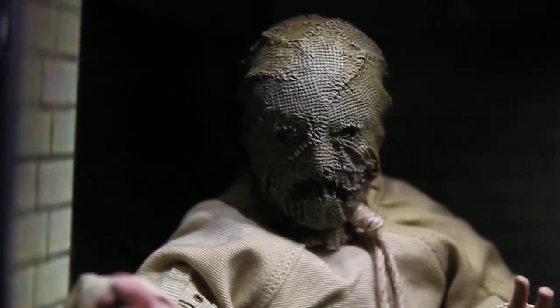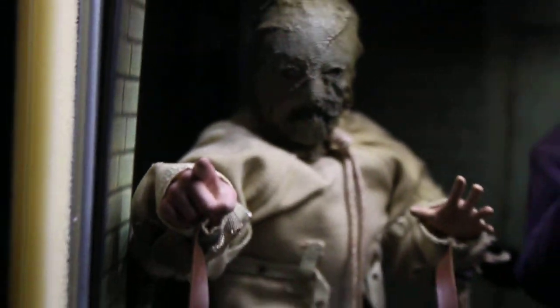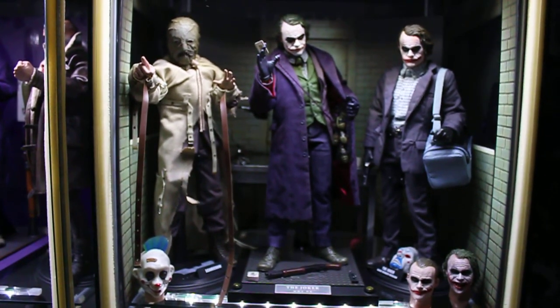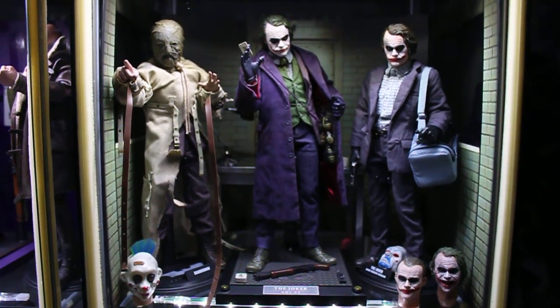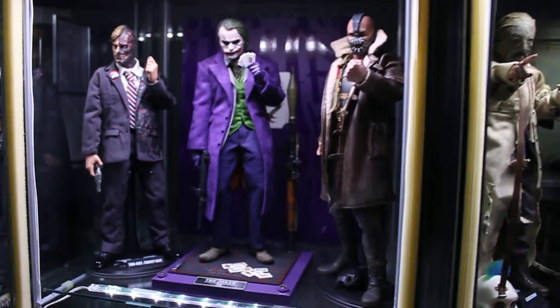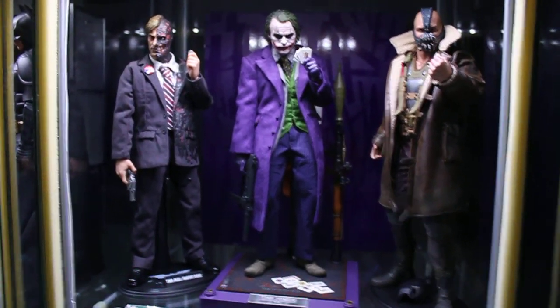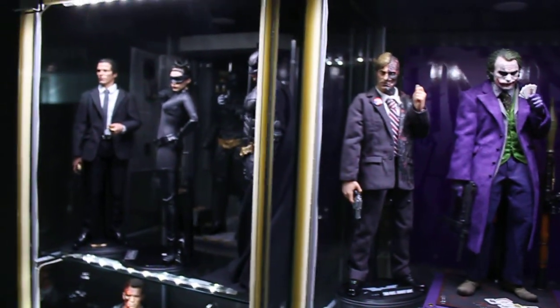I'm so happy to finally add this one into my collection. As you can see, next to the DX-01 and the Bank Robber Joker, it looks stunning. And here we have another set of villains — Bane, the DX-11, and the Two-Face — and there is another Dark Knight set up.